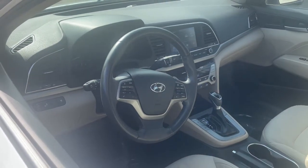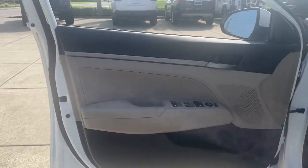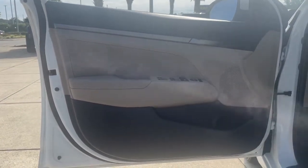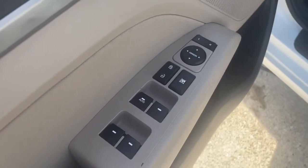Sun/moonroof, keyless entry, hands-free liftgate, backup camera, satellite radio, keyless start, heated mirrors, multi-zone AC, aluminum wheels, steering wheel audio controls.